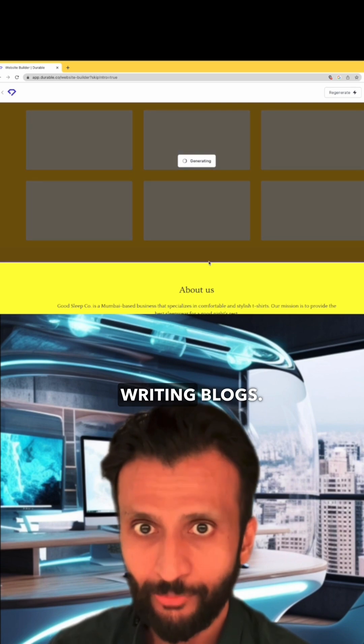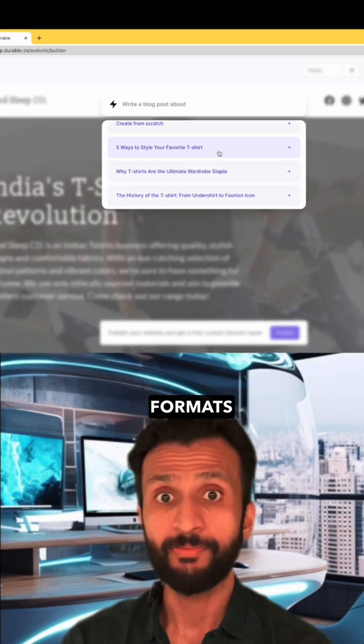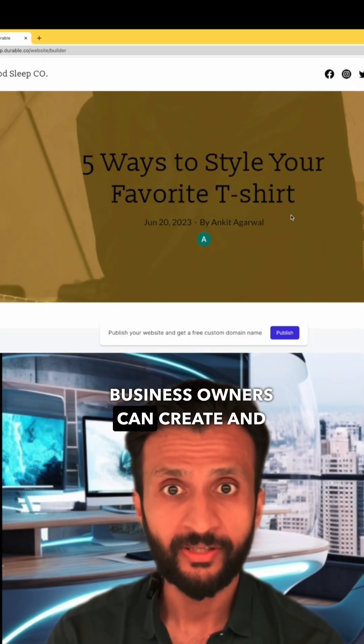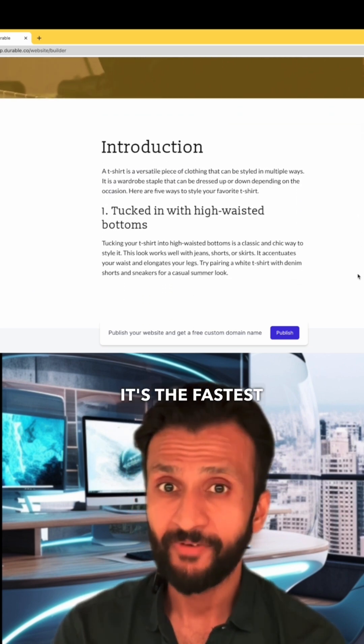Next, the blog writing tool is a powerful feature that suggests post ideas, formats blog posts, finds photography, and even writes entire posts. Business owners can create and publish a blog with dozens of posts in just a few minutes — it's the fastest way to build a blog ever.